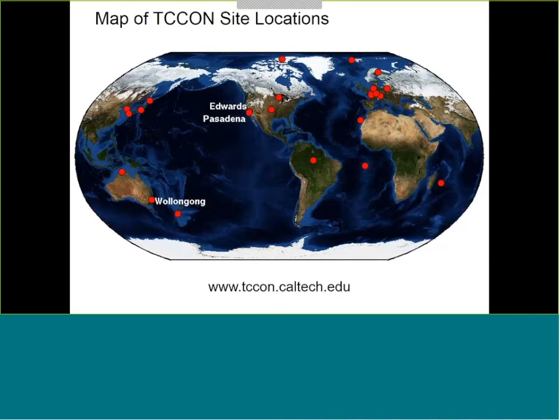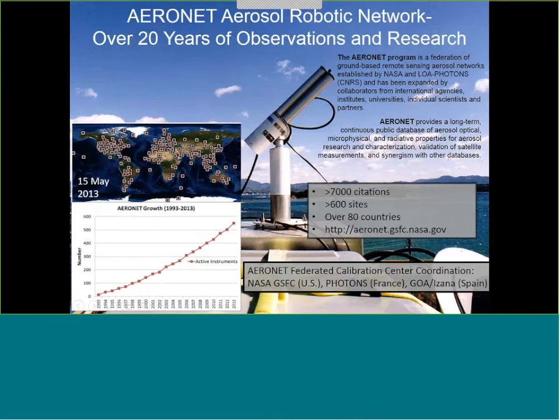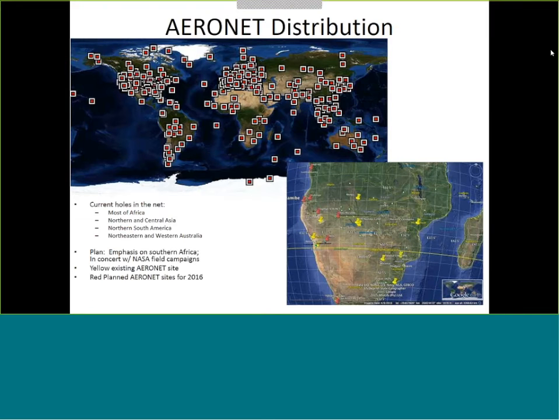The next network is Aeronet — many of you are likely familiar with it. It's a sun photometer with a filter wheel, approximately 14 channels, and over 600 sites. It's now completely automated. We're trying to fill in holes we have in Africa, and we'd like to co-locate Aeronet with other resources on the ground. If some of you from other agencies are interested in hosting an Aeronet site, that would be welcome.